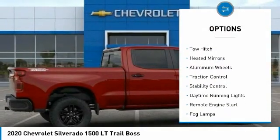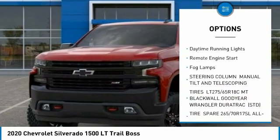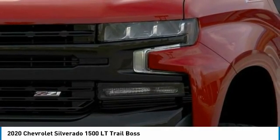Four-wheel drive, tire pressure monitor, tow hitch, heated mirrors, aluminum wheels, traction control, stability control, daytime running lights, remote engine start, fog lamps.